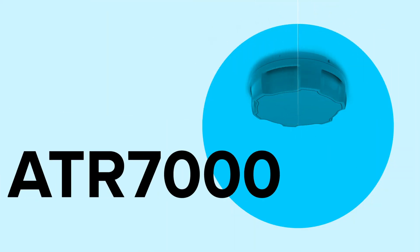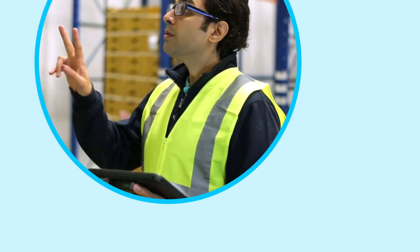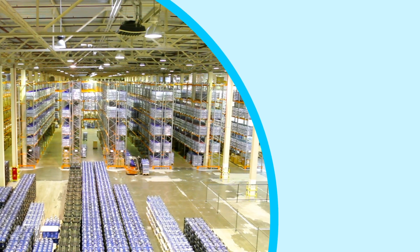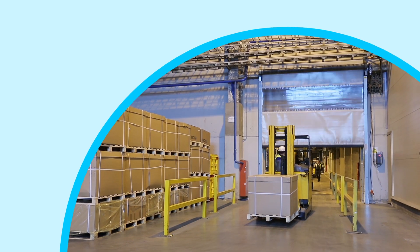Zebra built the ATR 7000 RTLS reader for success, so you no longer need to hunt. In real time you'll know exactly where your assets are located, what they are, what their condition is, and where they're going.